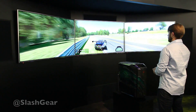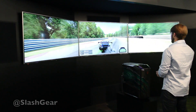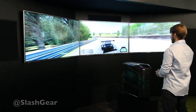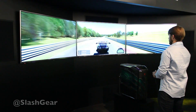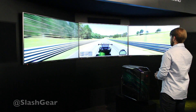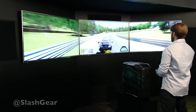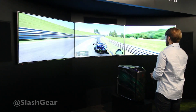This is 3 Panasonic 4K displays running at 60Hz, allowing us to play the game at 60fps. It's all being powered by this Origin PC system up front — an Origin Battle Box containing 4 GTX graphics cards. These GTX cards are running on SLI and they're watercooled. Feel free to come up and take a look.